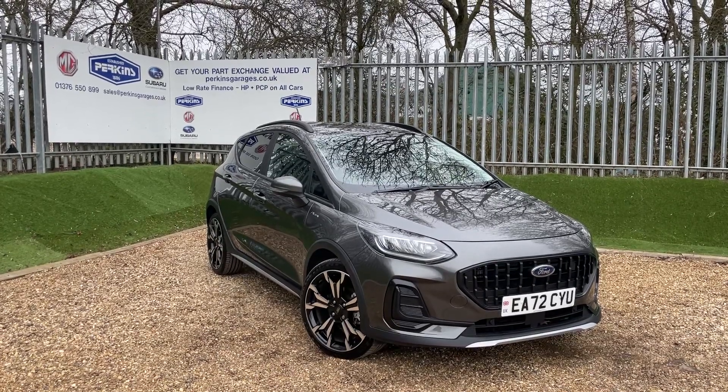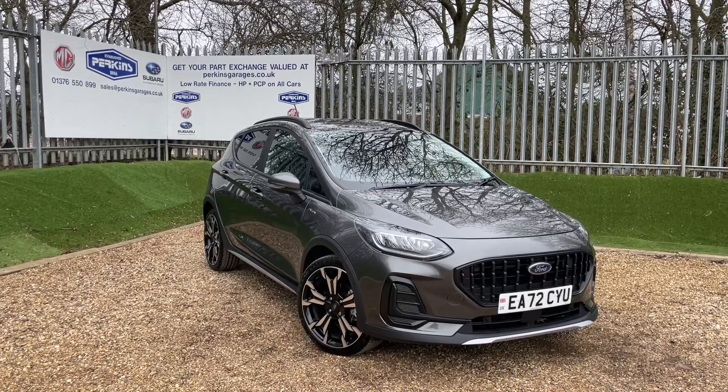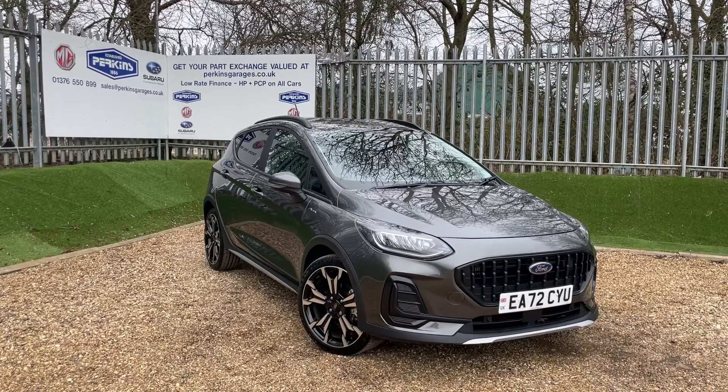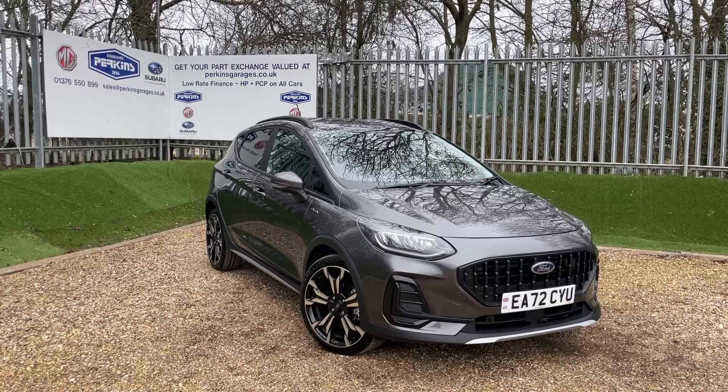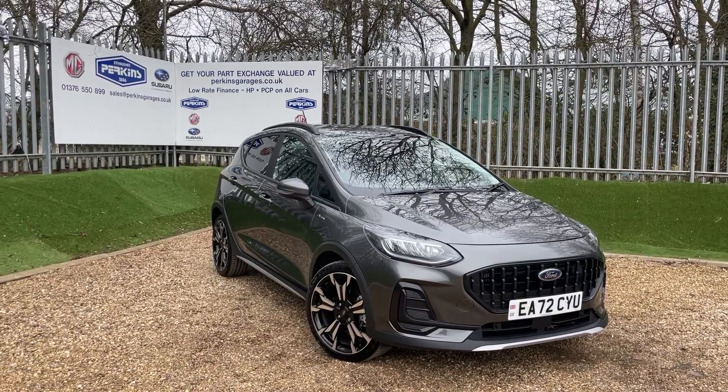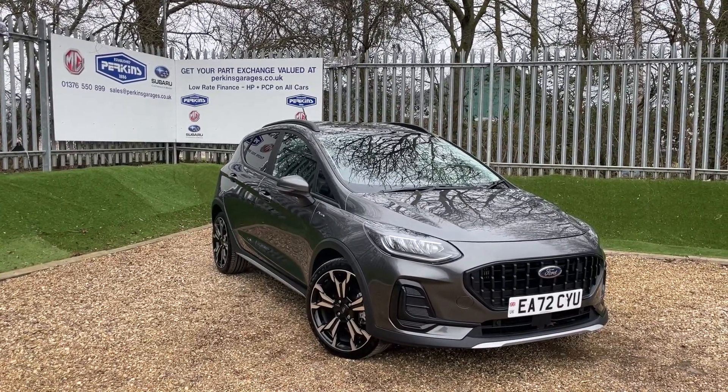Good afternoon and welcome to the Perkins Garages YouTube channel for a Ford Fiesta ActiveX walk-around video. Before we get stuck in, if you want to see more of our content, I'd recommend clicking that subscribe button and that way you'll be seeing a lot more of us.